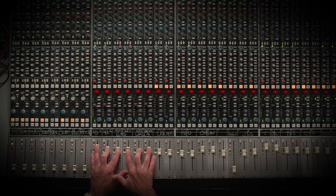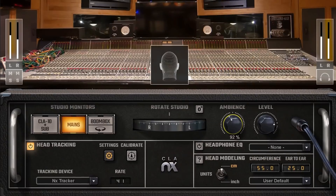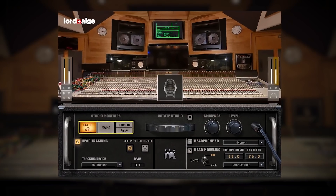When I sit at the desk and move some faders, push up some sound, and start to balance the mix, I can count on what I'm hearing and what I deliver as a mixer. And that's the thing we can now translate — what I hear in my room can now be in your head with CLA-NX.